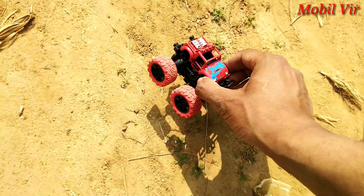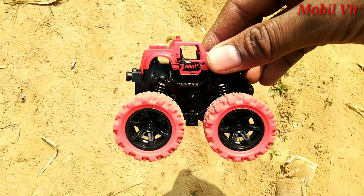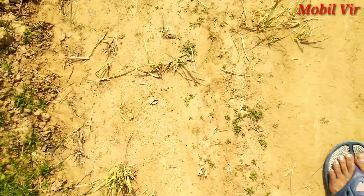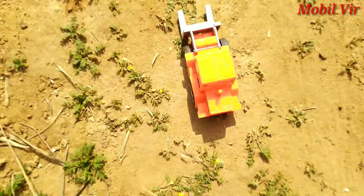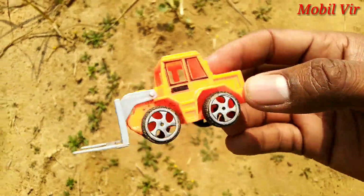Yay! One toy — wow, monster car! Yay yay, wow, it's a loader!